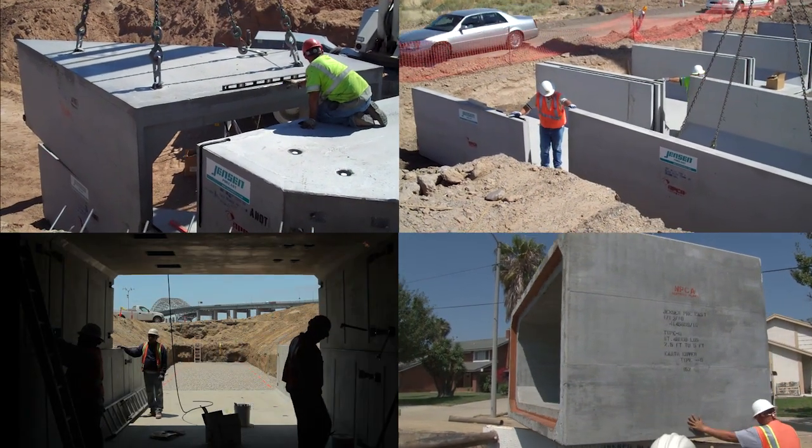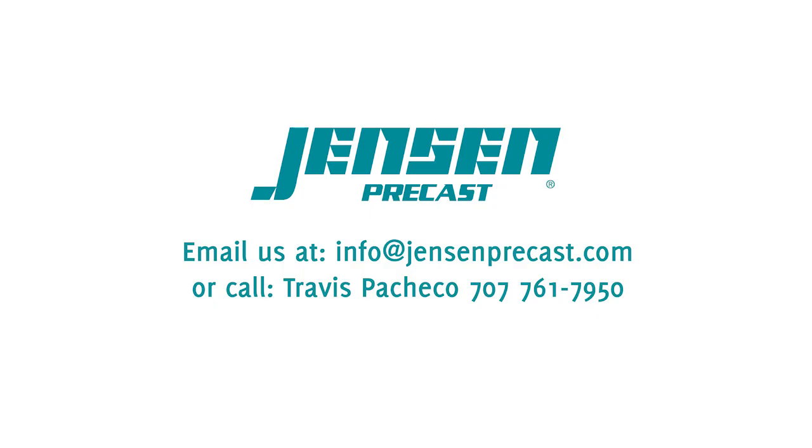Whatever your box culvert needs are, give Jensen Precast a call or email us today.